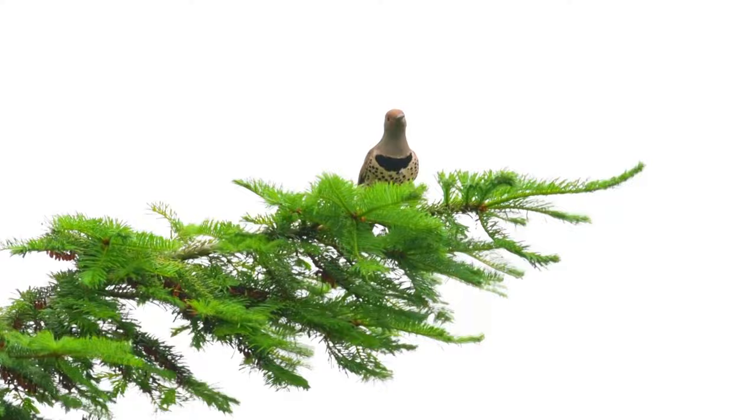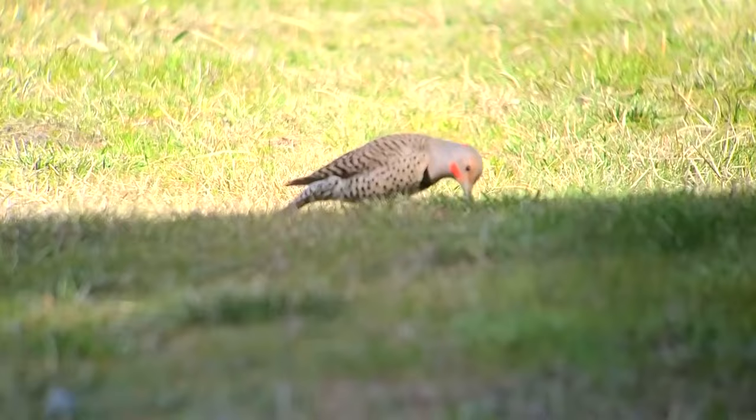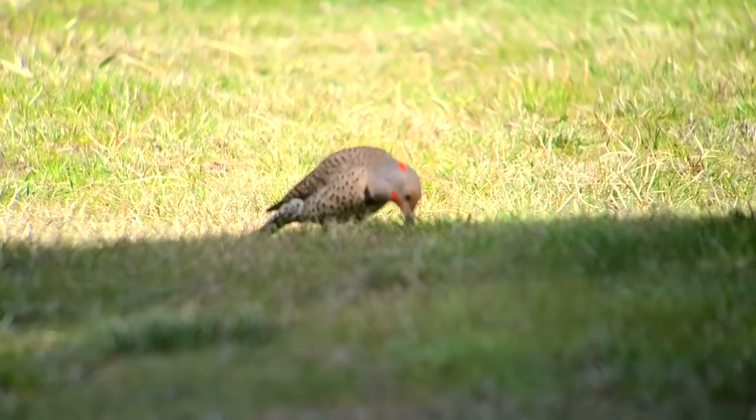Apart from ants, Northern Flickers eat beetles, insect larvae, snakes, berries, and much more. They take more plant-based materials in the winter when insect populations are scarce because, throughout most of their range, these birds are residents.